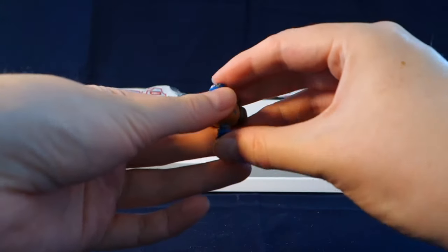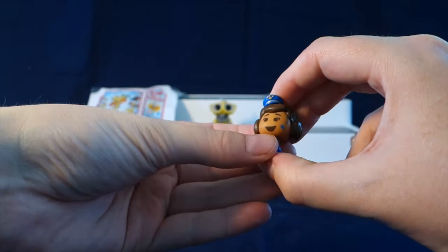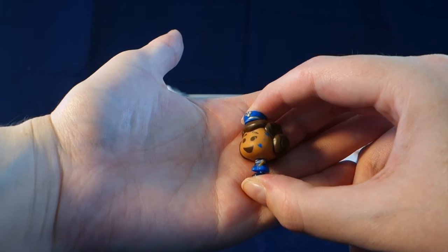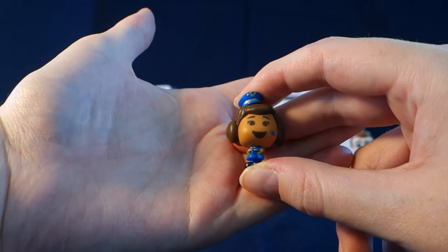We got Officer Giggle McDimple! She is super tiny. It looks like there was a little bit of a paint flaw here — you can see blue paint on her cheek — but that's okay, she's still really cute.